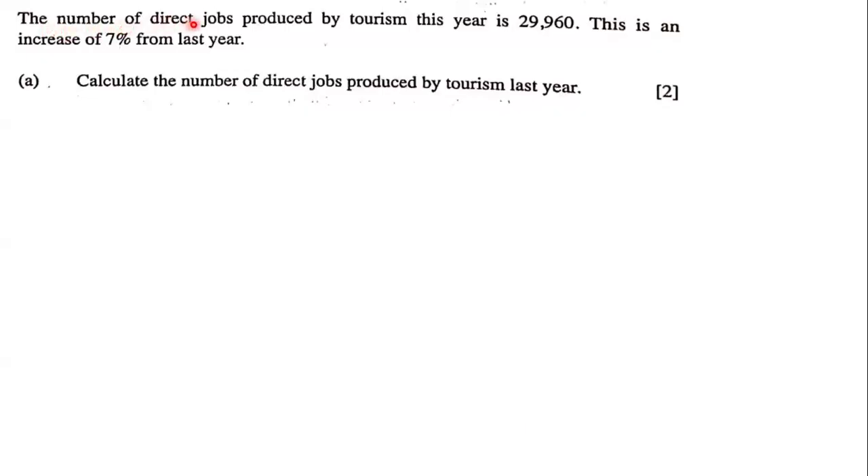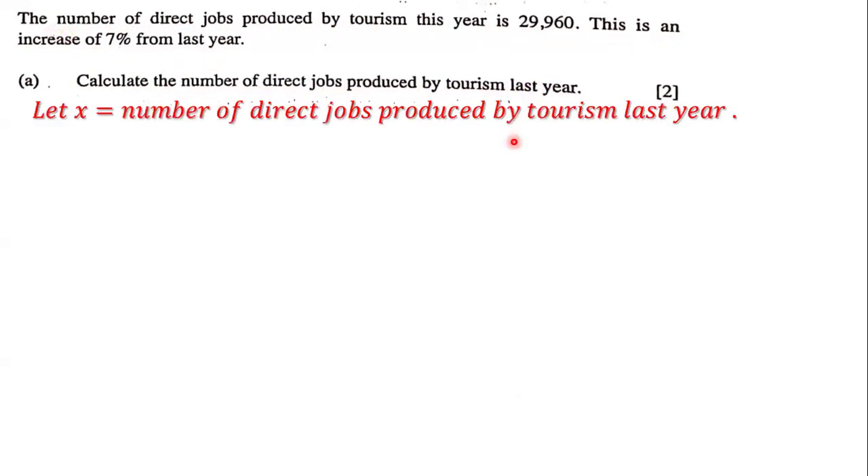The number of direct jobs produced by tourism this year is 29,960. This is an increase of 7% from last year. We need to calculate the number of direct jobs produced by tourism last year. So we're going to let X equal the number of direct jobs produced by tourism last year. If that's the case, then the following equation is true.